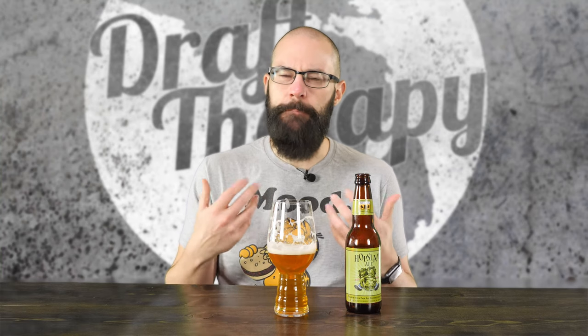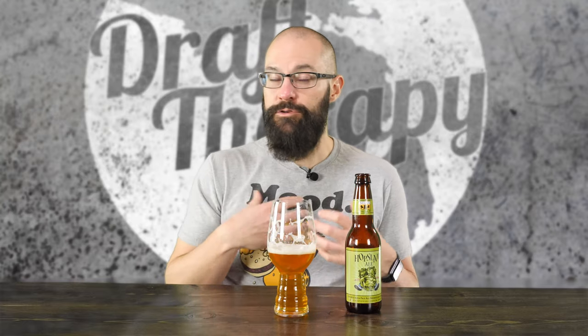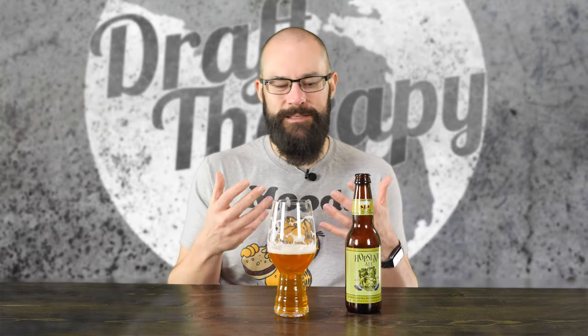That big flavor — I feel like the booziness of this is kind of pushing that bitterness almost more than normal. It's not really overwhelmingly boozy either. There's no burn, no kind of bite or boozy kind of feeling, but I feel like the booziness — the 10% — is kind of pushing up the bitterness of the beer. And again, like years past, it's hard not to compare this to years past.